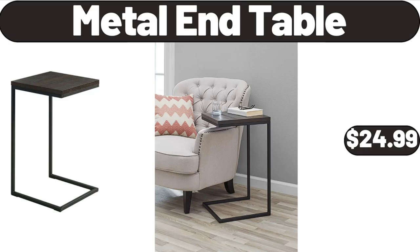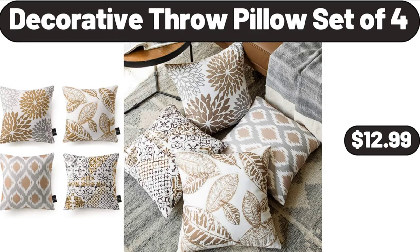Metal end table, $24.99. Decorative throw pillow set of four, $12.99.